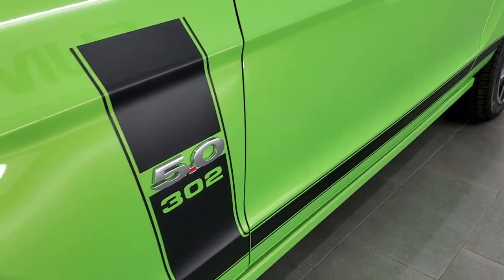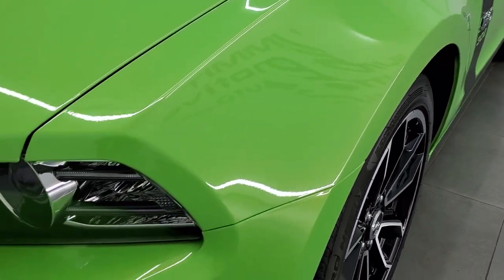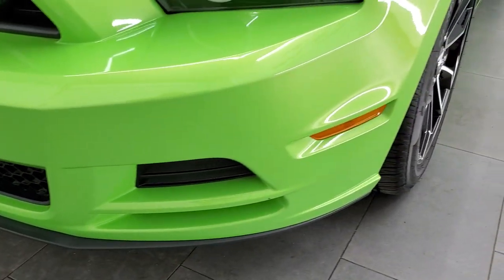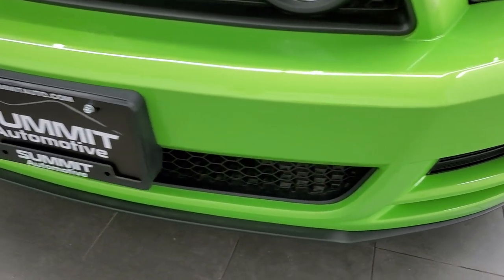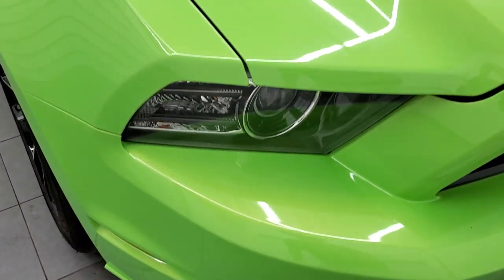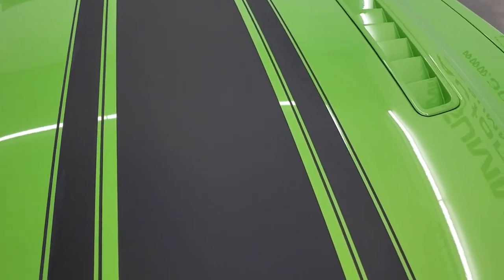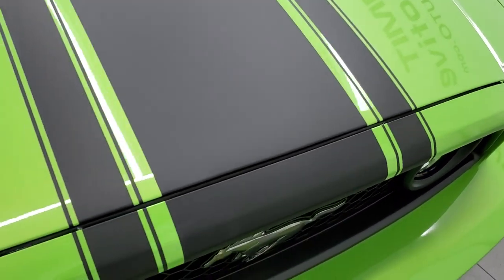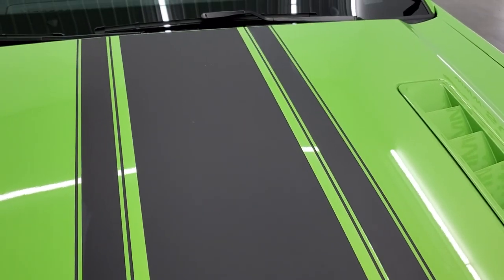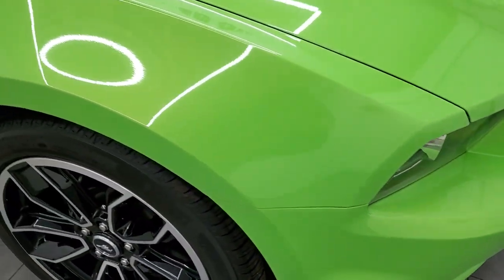You get a nice 302 black stripe down the side. Front fender is in excellent condition. It has the HID headlamps, the LED running lights, and the LED fog lamps. Front bumper and lower valence are in excellent shape — I didn't see any dents, dings, or cracks on there. The hood is in excellent condition as well. It has a nice black center stripe on there, and the stripes are all in really nice condition. Passenger side front fender is in nice shape as well, no dents or dings.